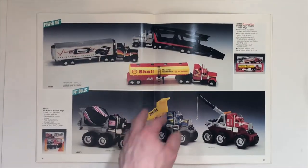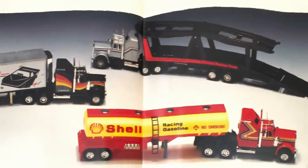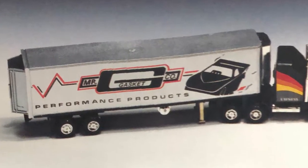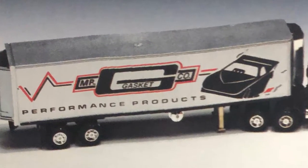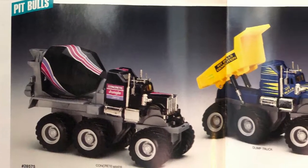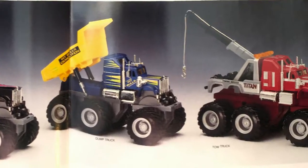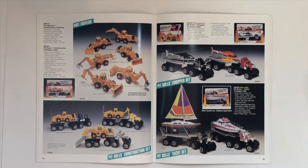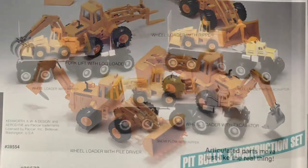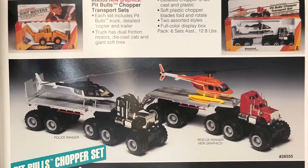Power Rig — very cool. There's a new deco for the trailer. Mr. Gasket Company. And the Pit Bulls — those look like brand new Pit Bull castings, some of them anyway. Dirt Movers. Pit Bull Construction Set. Pit Bull's Chopper Set and Pit Bull's Yacht Set.